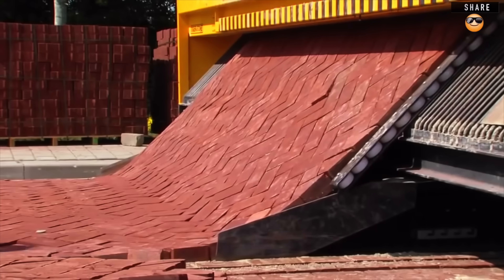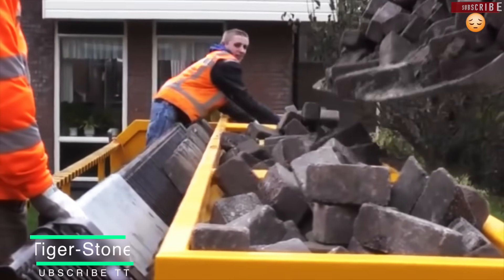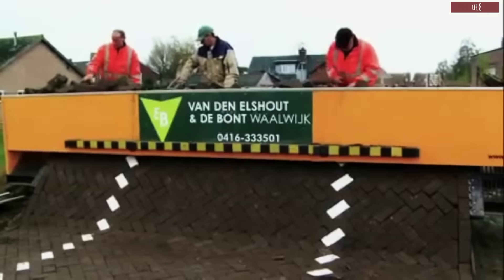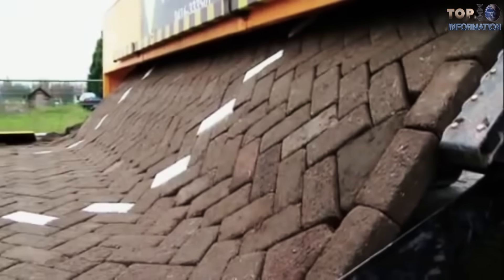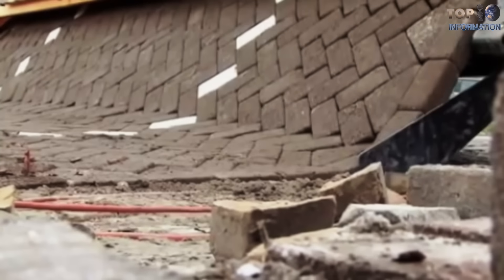There is also another road printing machine called the Tigerstone, from Dutch company VanQ. It is a self-propelled machine, 20 feet wide, and covers up to 300 square meters of road per day at a speed of 13 feet per minute.